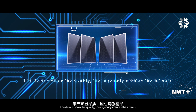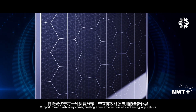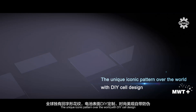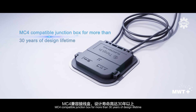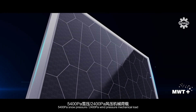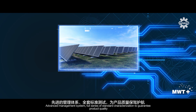The details show the quality; the ingenuity creates the artwork. Sunport Power polishes every corner, creating a new experience of efficient energy applications. The unique iconic pattern over the world with DIY cell design. MC4 compatible junction box for more than 30 years of design lifetime. 45 mm high-strength aluminum alloy frames. 5,400 Pa snow pressure. 2,400 Pa wind pressure mechanical load.